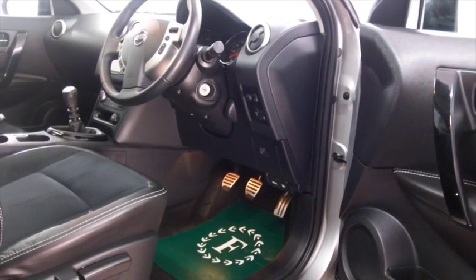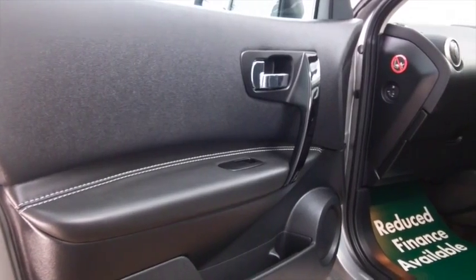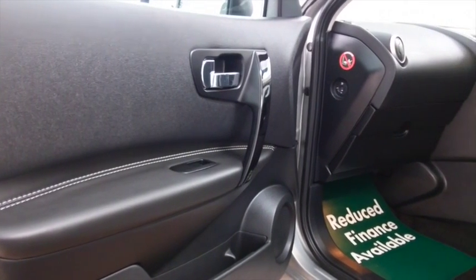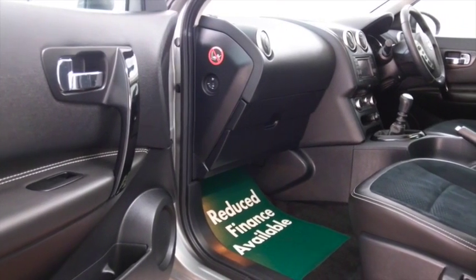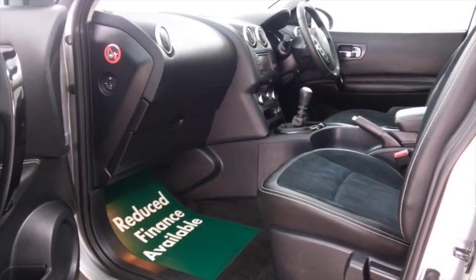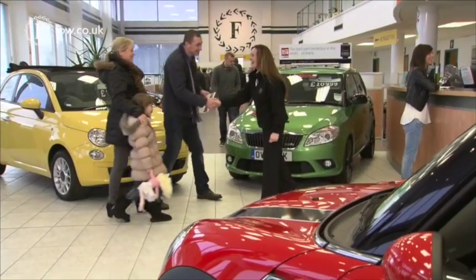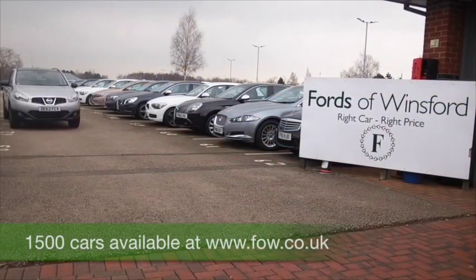It's a 1.5 diesel, so you won't be worried about the running costs — this returns around 57mpg combined. It has a very nice half leather interior, very roomy, with Bluetooth, CD with MP3 compatibility, electric windows, and a great set of alloys. Maybe this is the car that's going to make its way home with you.